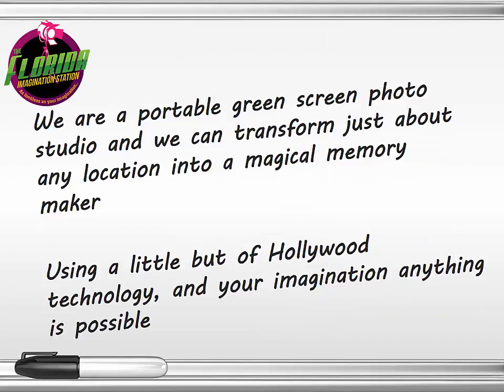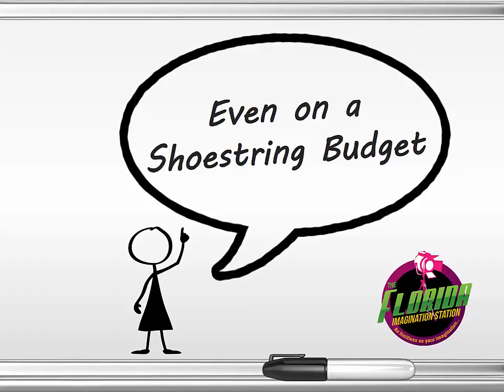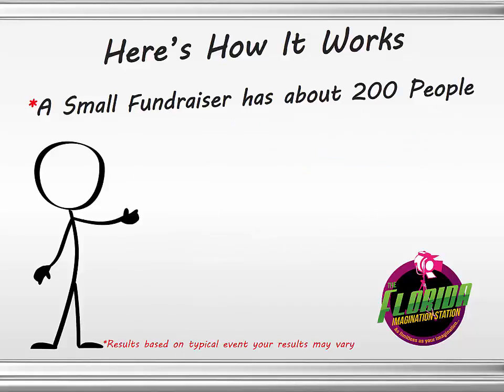We're a portable green screen photo studio, and we can transform just about any location into a magical memory maker. Using a little bit of Hollywood technology and your imagination, just about anything is possible, even on a shoestring budget.